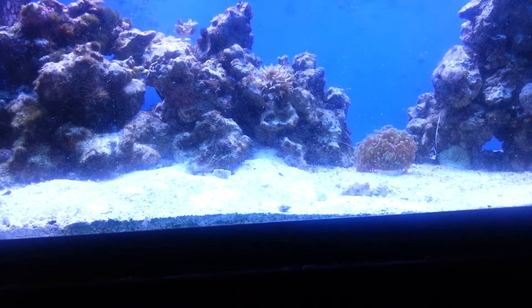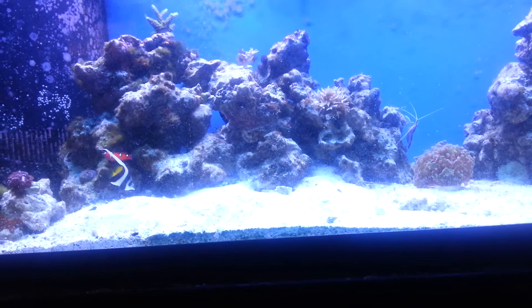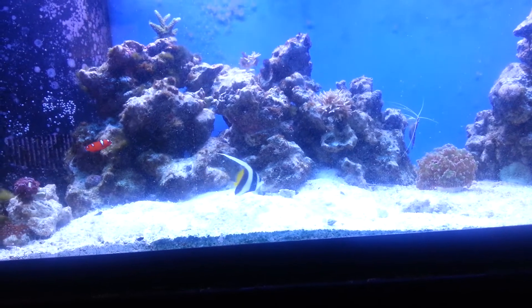This frogspawn's doing good. Fish are doing good. That's about it, guys. I haven't done a video in a while, but there's not a whole lot going on.